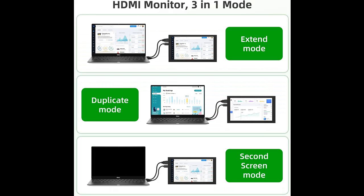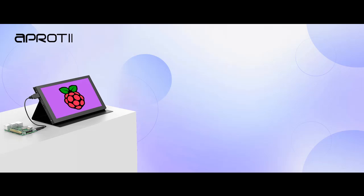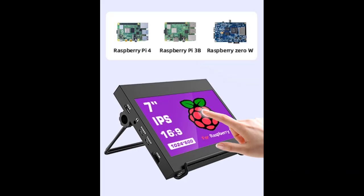The A-Protty 7-inch Raspberry Pi screen supports almost all Raspberry Pi models on the market: Raspberry Pi 4, 4B, 3B+, 3B, 2B, and 0W. The monitor is plug-and-play with no driver needed. Connect the screen to the device via the HDMI port; a USB-C cable powers and enables touch functionality.